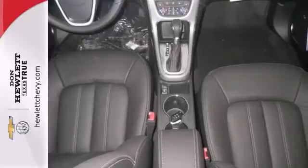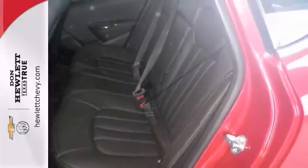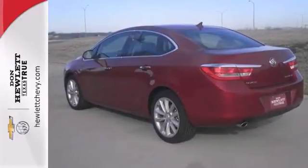You also get a heated steering wheel and a power sunroof to blur the line between wants and needs. Come experience the best of both today.